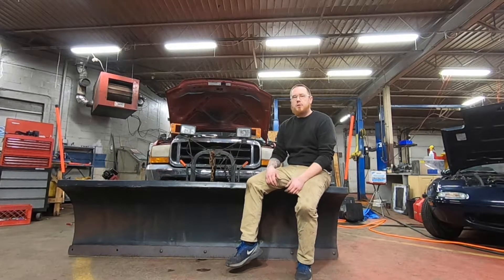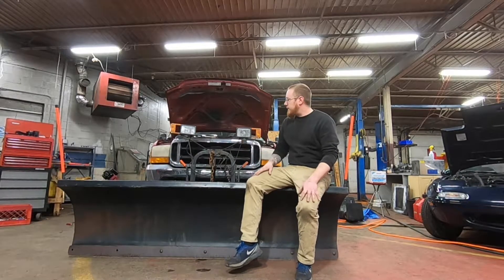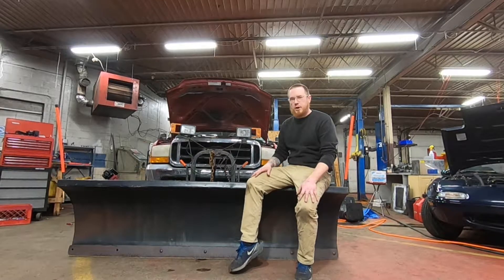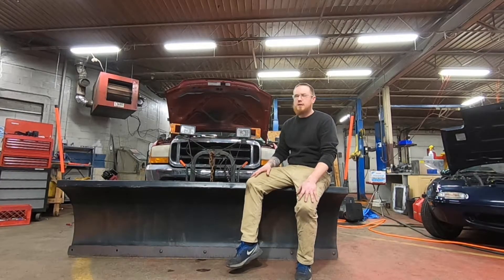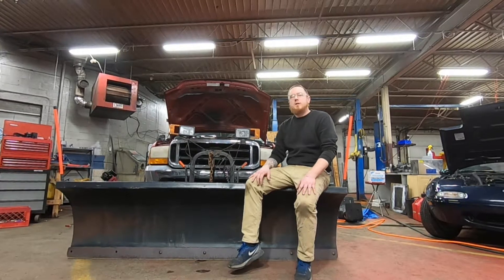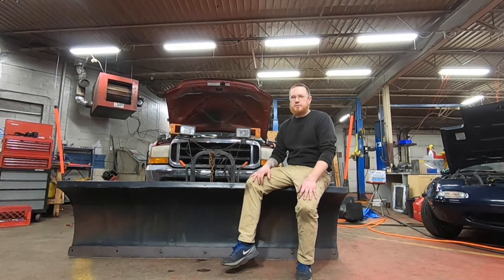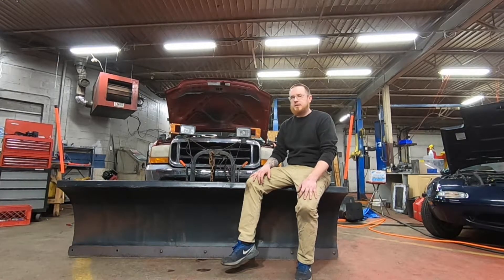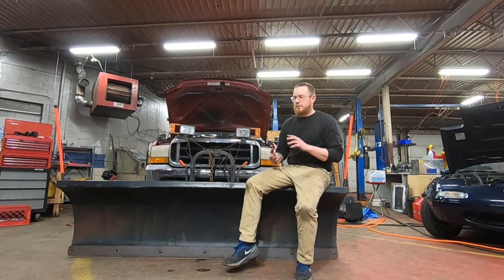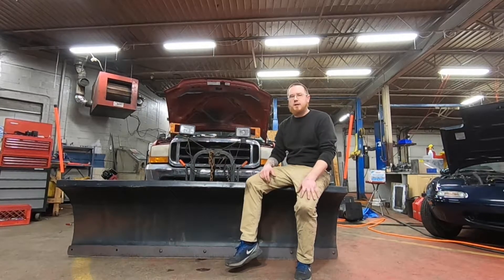Hey guys, welcome to Morton Automotive. Today we're working on our neighbor's plow truck, helping him out. This thing's been having some issues with fuel pressure, so we've gone through a lot of the basic stuff — we did a basic tune-up to make sure everything was okay. As soon as you started to really give it some throttle, it would start to cut out and misfire, which really indicated a fuel flow issue. Fuel pressure looked good and we changed the inline fuel filter.